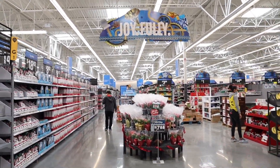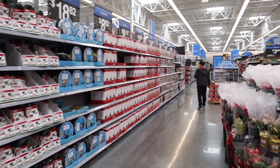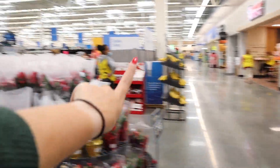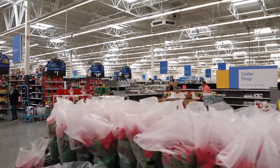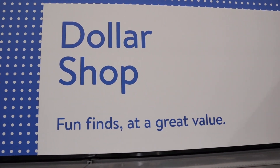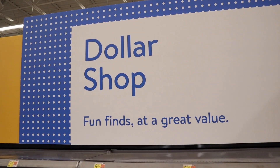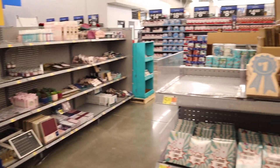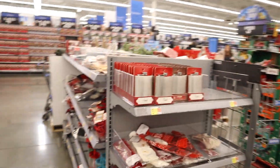Walmart is just so festive right now. I just wanted to show you where the Walmart Dollar Shop is — in my Walmart, it's right here near the front door area where you enter and exit the store. Oh my gosh! I'm so excited to show you everything they have. We're gonna dive into the Christmas items first. It really is similar to a Target Dollar Spot — they have so many good items. We're gonna start here and work our way back into the Walmart Christmas collection in their Dollar Shop.